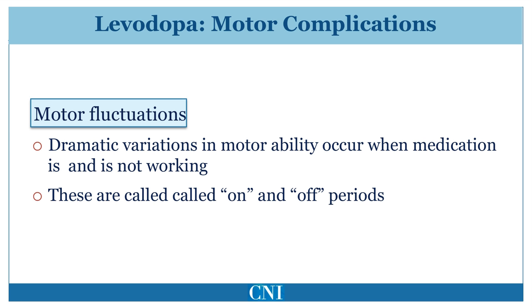With chronic Levodopa therapy and as the disease progresses, the beneficial effect of each individual dose may become shorter. Levodopa may have to be dosed more frequently — 4, 5, or even 6 times a day — compared to 3 times a day when initially started.